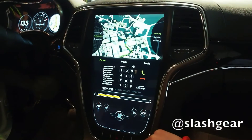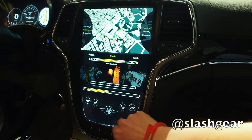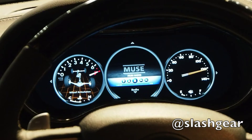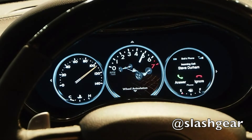In the driver binnacle, meanwhile, analogue gauges are replaced with three customizable digital displays that can show navigation, media, suspension settings, and more. NVIDIA sees Tesla-style dynamic touchscreens, already powered by a pair of Tegra chips, as the future of entertainment, and is offering a modular platform for car manufacturers to pick and choose different features to suit various models and price points.